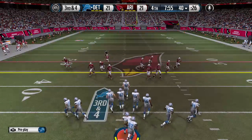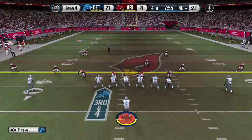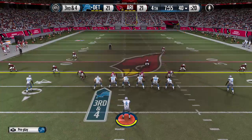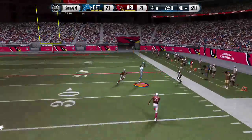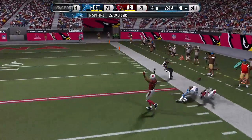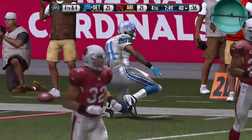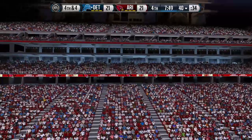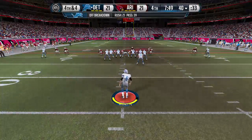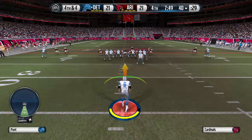Third down. Ross is a receiver in the slot. Matthew Stafford from the shotgun — long ball to Calvin Johnson but it's incomplete. He was wide open that time, just not able to connect on the deep throw — he dropped the ball. All set to punt.